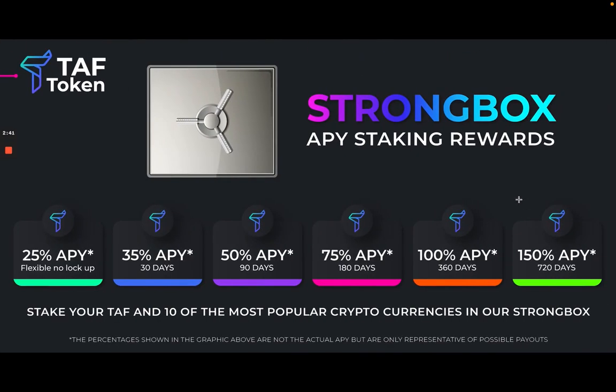For Strong Box APY staking rewards, these rates will fluctuate and change as we grow, but here's a general idea of what the APYs can look like. Flexible with no lockup starts at 25%. With a 30-day lockup, APY increases to 35%. A 360-day lockup goes up to 100% APY. The maximum is 720 days at 150% APY. You're able to stake your TAF in 10 of the most popular cryptocurrencies in our Strong Box to receive these APYs.